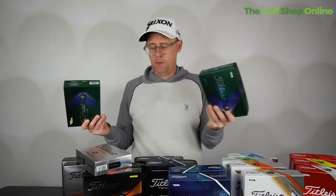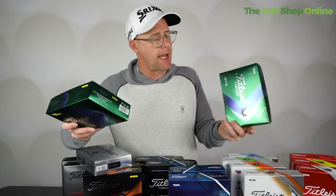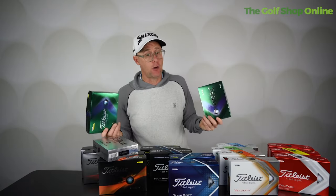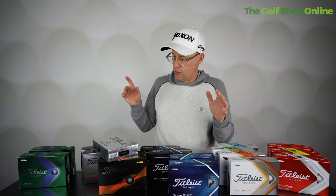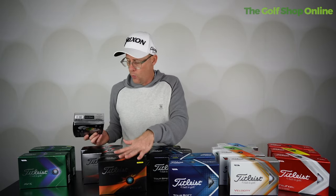Up at the top end we've also got AVX. This ball has a slightly lower ball flight compared to Pro V1. The feel is very soft, and the long game spin is low, but the green side spin is very high, giving you control. I don't know many people who use AVX — for me I think the sweet spot of this range is Pro V1x, Pro V1, and Left Dash for anyone who feels they've got too much spin on longer shots.